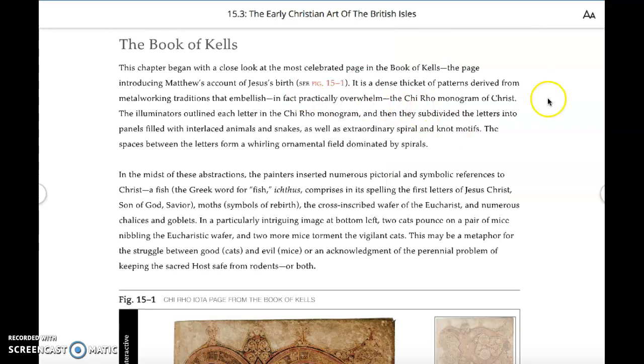You will want to read equally carefully about the Book of Kells. These are two of the most significant artworks you study in this chapter.